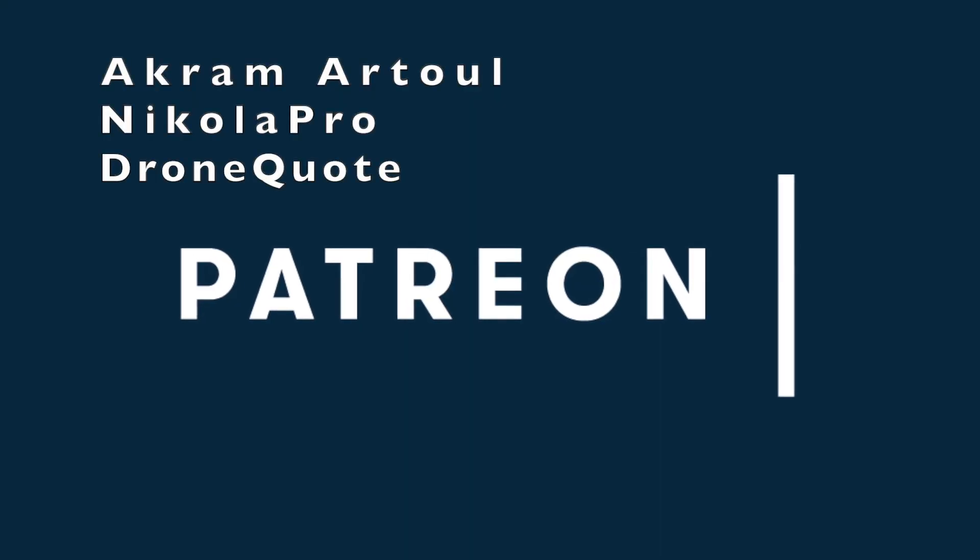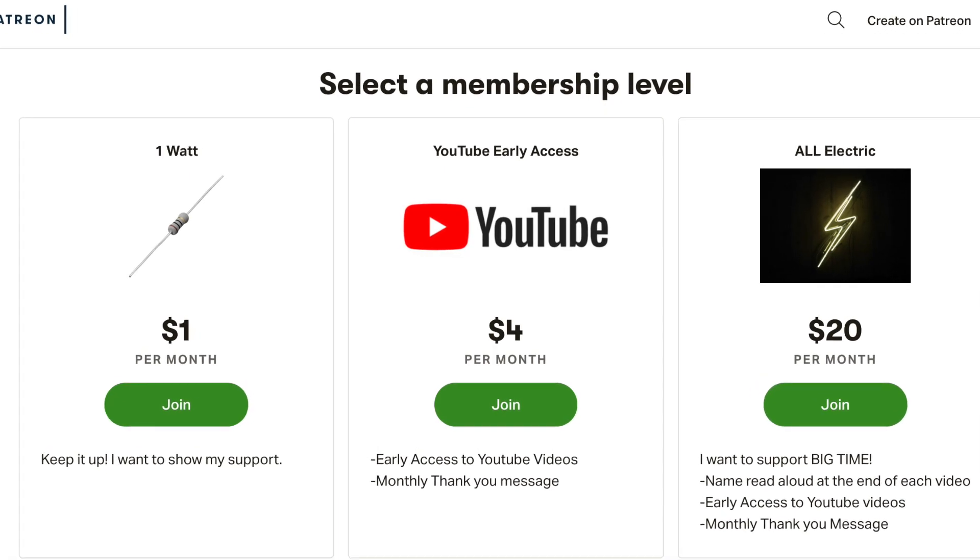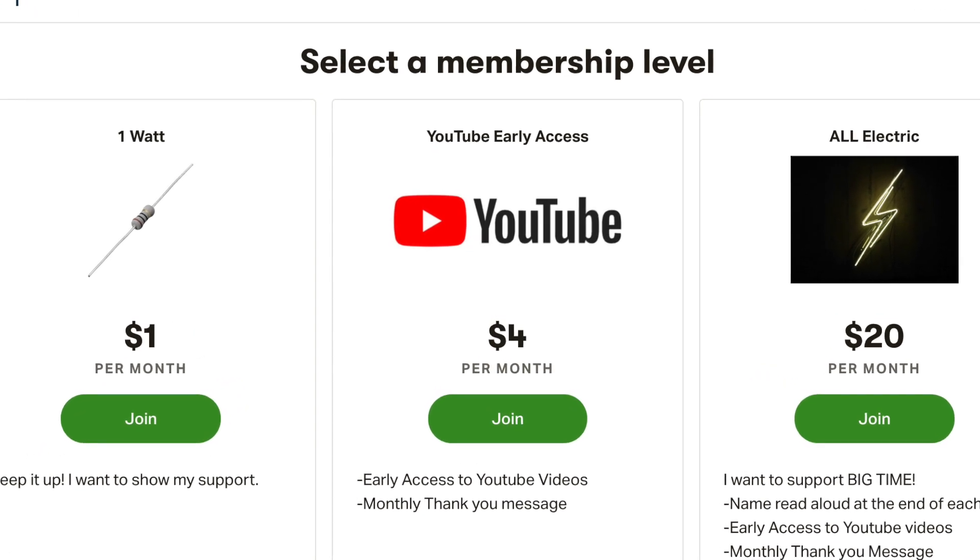A huge thank you goes out to Akrama Tool, Nikola Pro, and Drone Quote for supporting this channel at the All Electric tier. Click the link down below and support this channel for as little as a dollar a month.